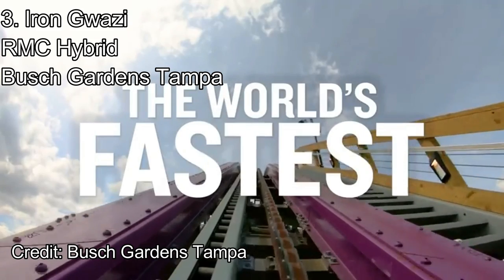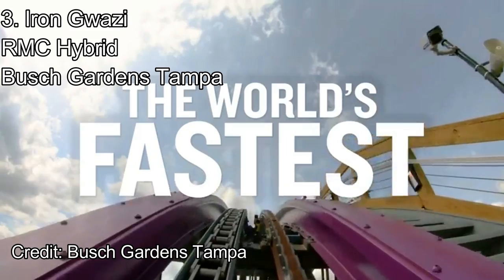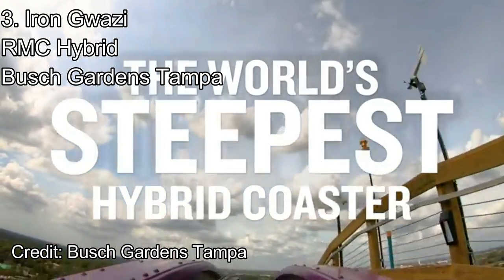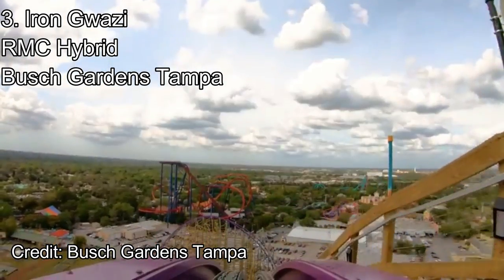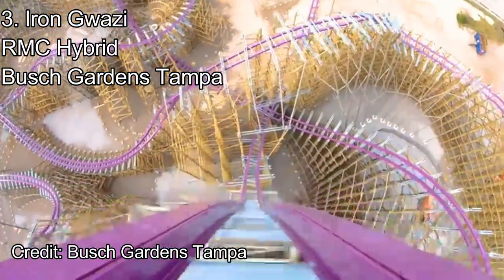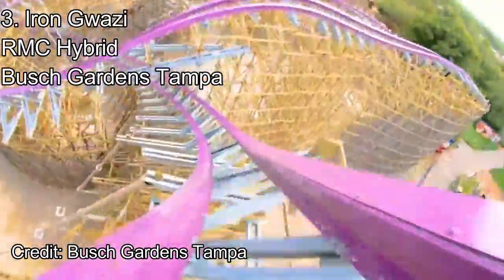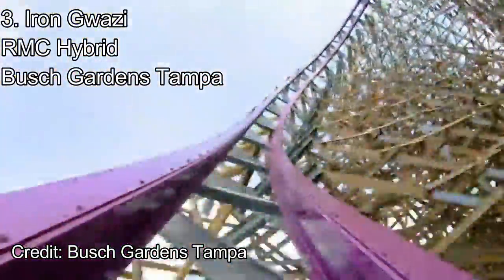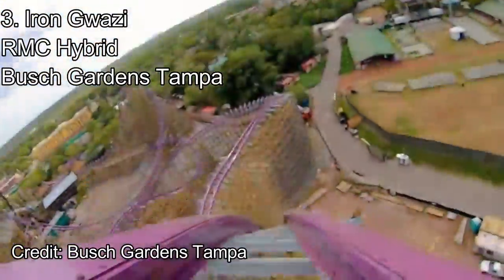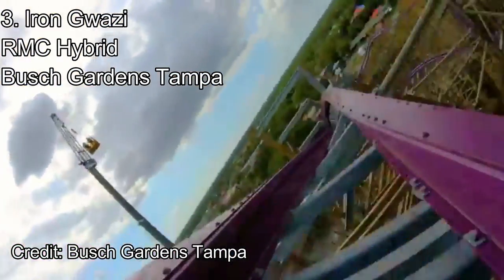Number 3: Iron Gwazi at Busch Gardens Tampa. Another wicked coaster in Florida makes the top 5, and this one is even better than the previous. The tallest, fastest, and steepest hybrid coaster is Iron Gwazi, and it has even better airtime, intensity, and whippiness than Velocicoaster. The 91-degree beyond-vertical drop is a great start to this conjecture-filled coaster, and this massive outer bank curve makes the beginning even better. Riders are whipped around in an airtime-filled moment before diving back to the ground at 76 mph. Then Iron Gwazi enters the death roll — a downwards barrel roll which may be the best element on the ride. While gaining speed, riders twist in a whippy element with tons of head choppers.